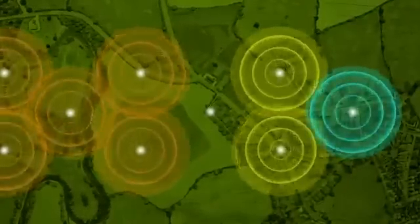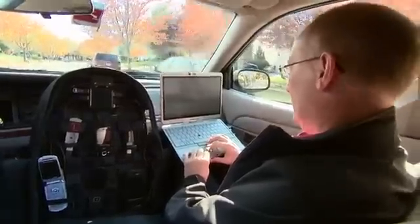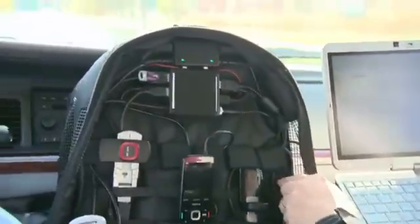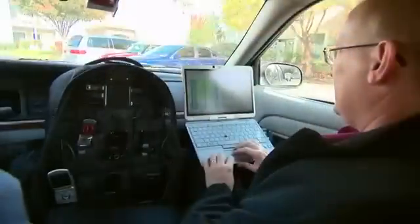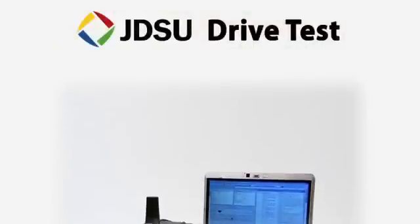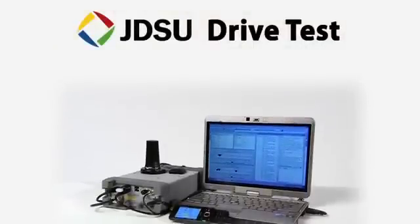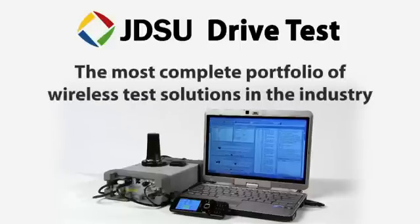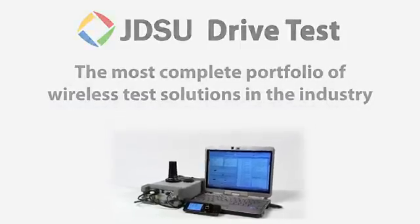JDSU understands the issues of maintaining your wireless network and has developed a drive test solution that not only lives up to today's challenges but can also grow in line with all of your future test needs. Only the JDSU drive test solution ensures you can meet your aggressive rollout schedules by providing you with the tools and support you need when you need them, and the most complete portfolio of wireless test solutions in the industry.